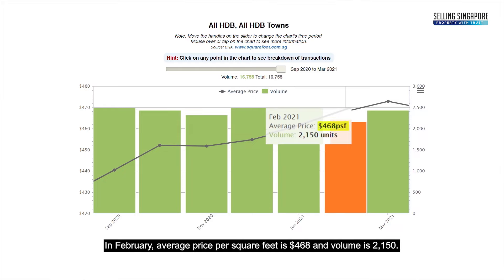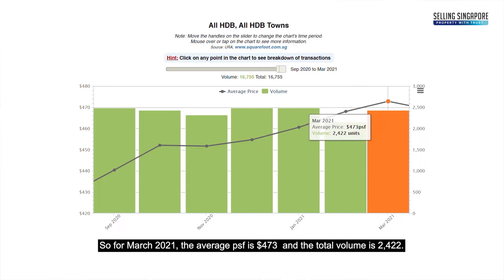In March 2021, the average PSF is $473 and the total volume is 2,422 units.